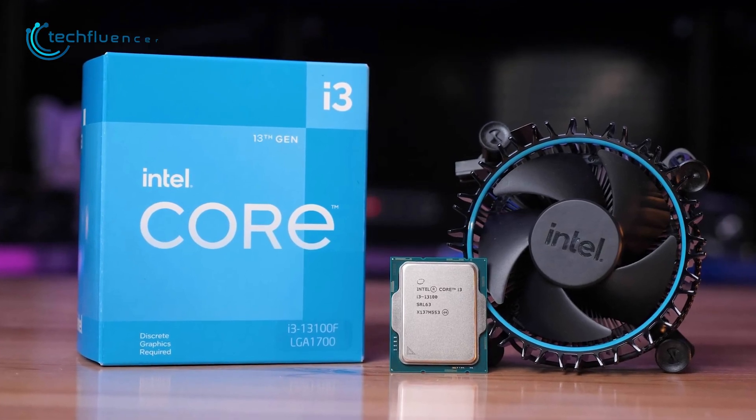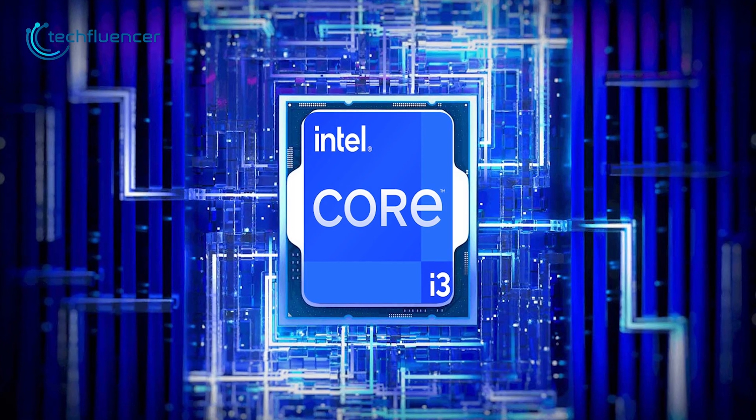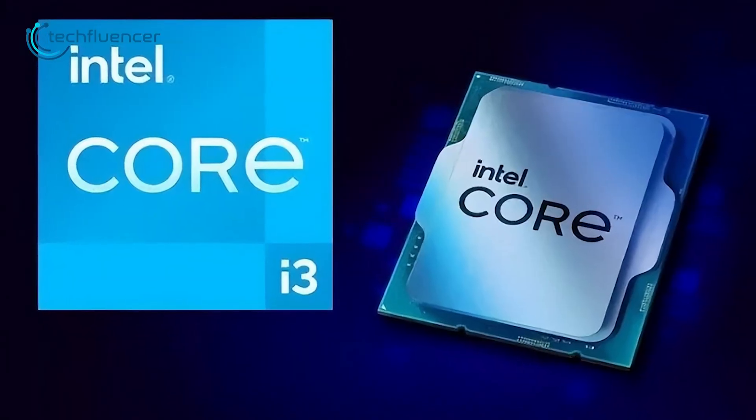We will be back again with more updates and benchmark comparisons on the i3-13100 as soon as it hits the shelves. So that was all about the upcoming Intel Core i3-13100 CPU.